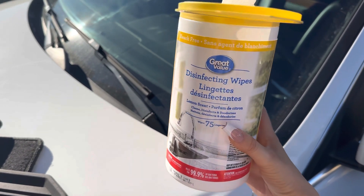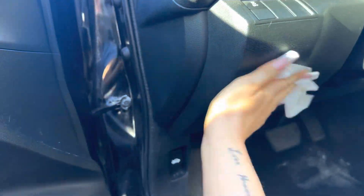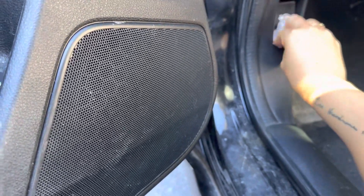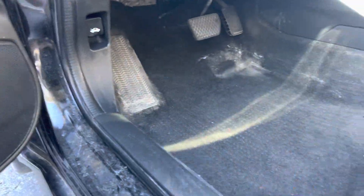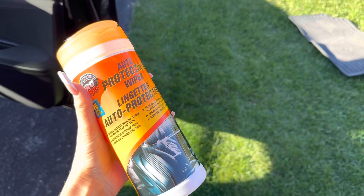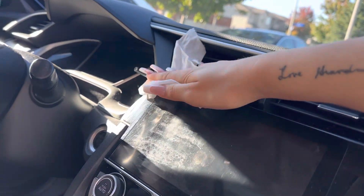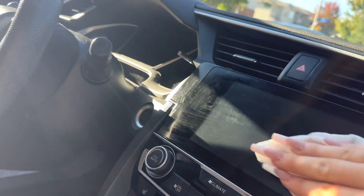I love these disinfectant wipes — I use them in my house as well. I just use them on the hard surfaces, not on anything that could tarnish like the paint. They're really good for those little tiny areas and they give a clean fresh citrus smell. Now going into these auto protectant wipes — I got these at the dollar store and they're great for all surfaces that will be impacted by the sun, to avoid fading.